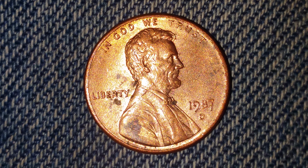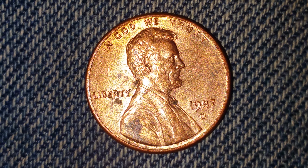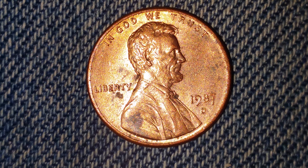Here's a 1987-D Lincoln penny. The face value is one cent. The numismatic value is also one cent for one found in average circulated condition, but can be worth around as much as two dollars for one found in certified mint state.